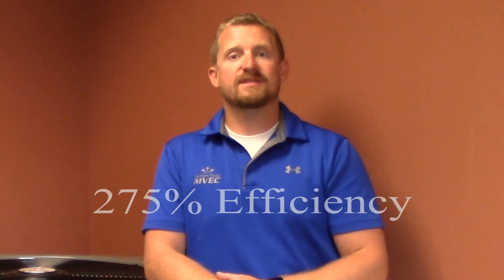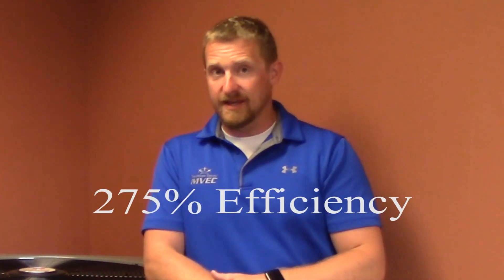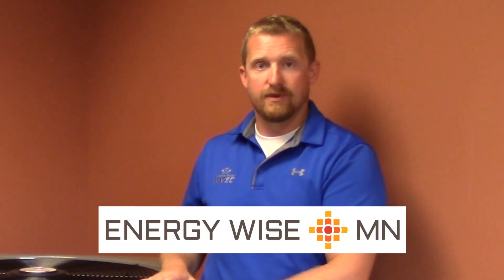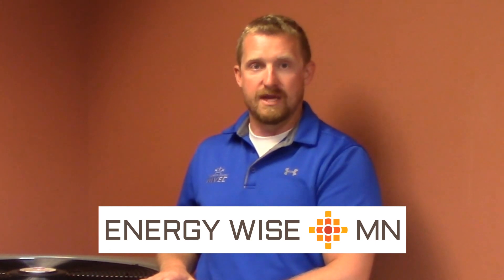The big benefit with an air source heat pump comes into play during the heating season. The air source heat pump creates heat for your home at an average of 275 percent efficiency. Due to this, the heat pump is going to help pay for itself. We're going to pair this air source heat pump with our Energy Wise program, which is our off-peak program through the cooperative. This is what gets you discounted electricity for your heat pump and makes the heat pump really shine.